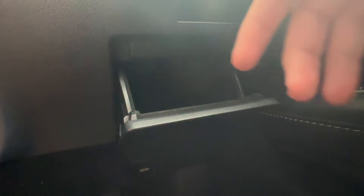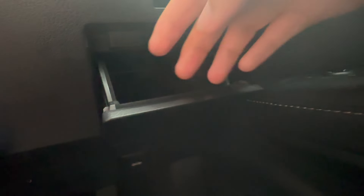Now there's another small cubby space here that I don't think many people will notice — just press this button and you've got another cubby space to put your stuff. Right below that you've got the hood/bonnet release lever.